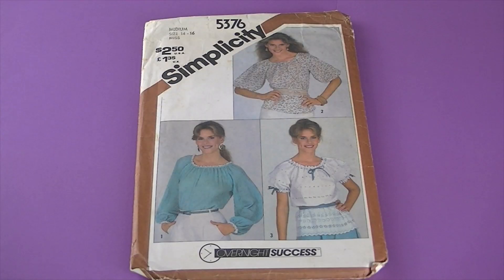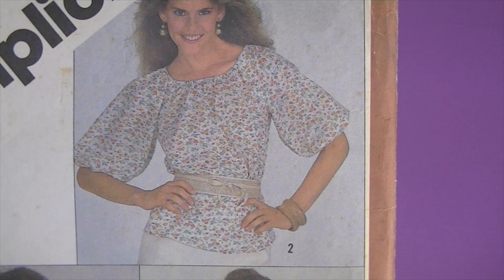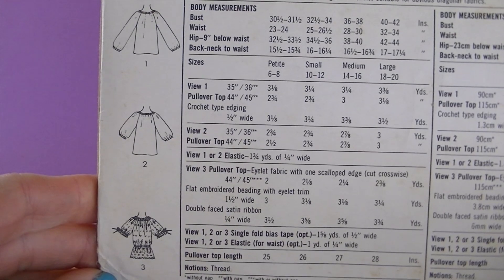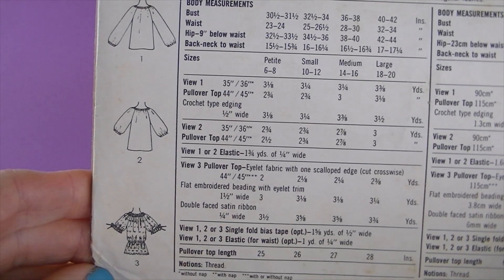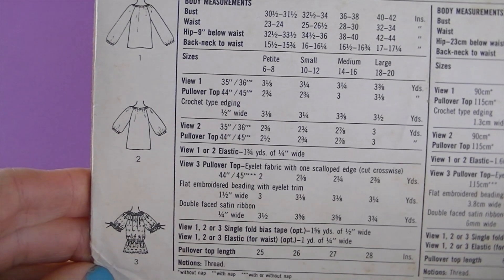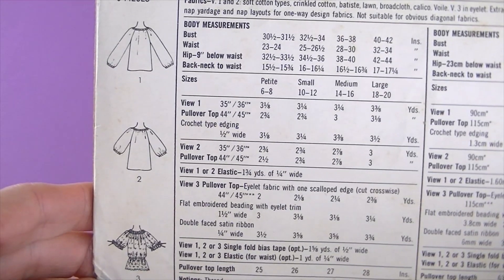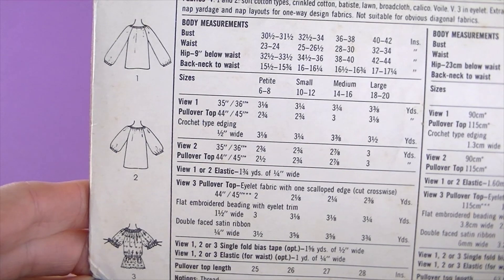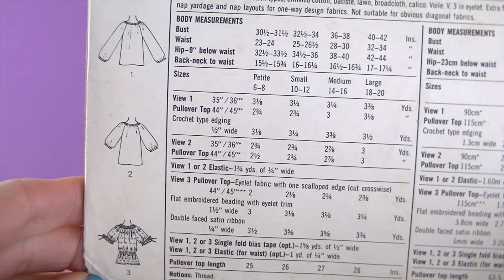This is from 1981, it's Simplicity 5376. Once again — check out those sleeves! Is it really happening right now? There are the line drawings — it's a misses' pullover top with scooped neckline, raglan sleeves, and optional elastic waistline casing. Views 1 and 2 have elastic neck and sleeve casings. View 1 with crochet-type edging has long sleeves. View 2 has elbow-length sleeves. View 3 is cut of eyelet fabric, features short sleeves, and has beading at neck and sleeve edges with ribbon drawstrings.